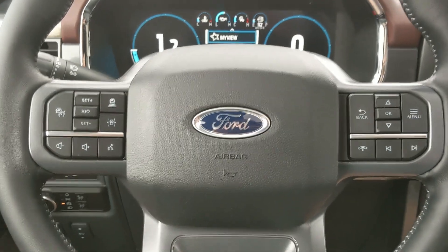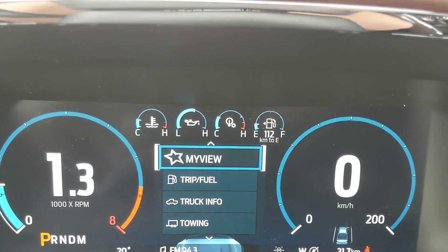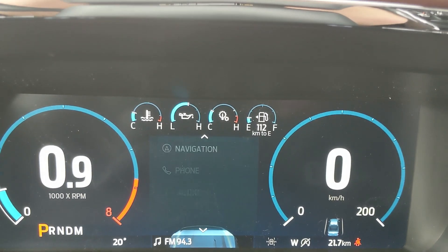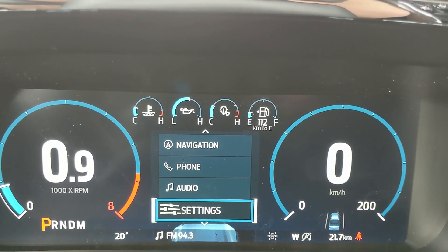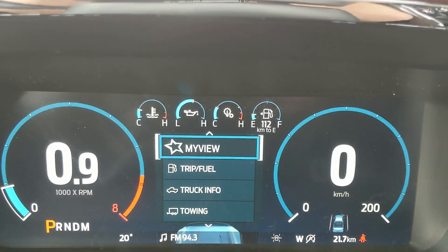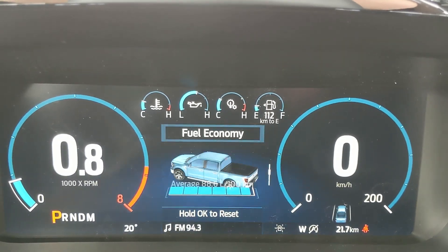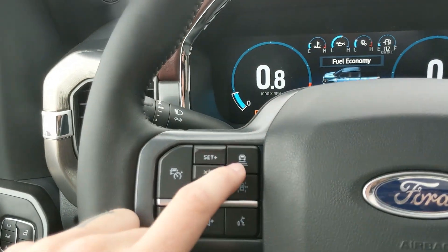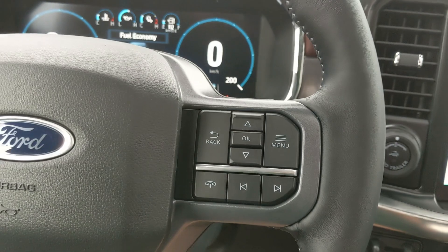Sitting in the truck with it running and looking at the steering wheel, on the right-hand side you have your controls for your center info screen where you can cycle through your trip and fuel information, truck information, towing information, navigation, phone, and audio controls, as well as settings for your screen and some other vehicle features including My View, which is a sort of favorites screen for ease of access. Moving to the left you have your cruise controls with distance pacing technology, lane keeping system, and your hands-free phone and radio controls along the bottom.